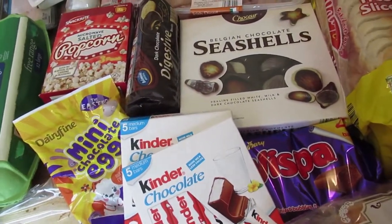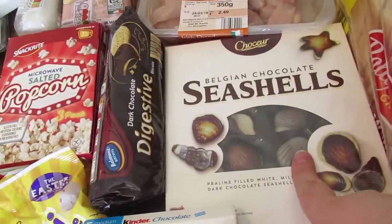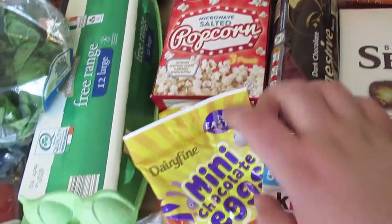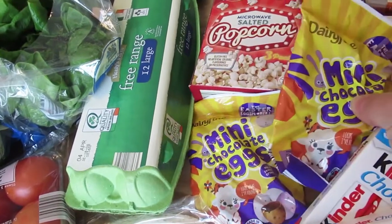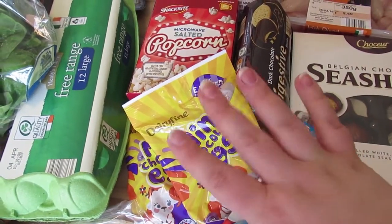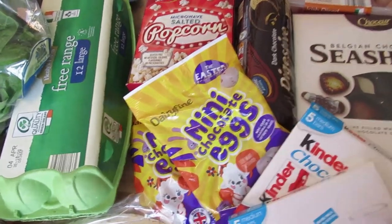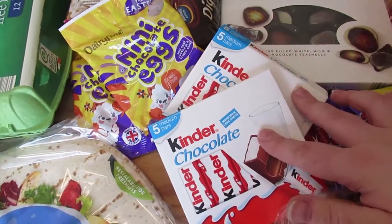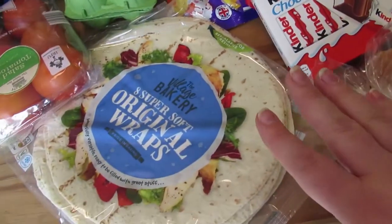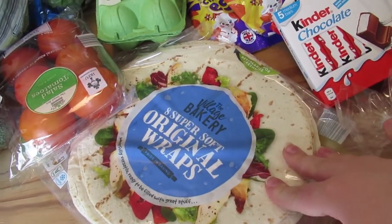Then onto our not so great stuff. Seashells for mommy because I absolutely love these, some biscuits, some popcorn. These mini eggs — we actually got two packs of them. I am making a brownie and I really need these, so they are for my brownies. John wanted a pack and I got some Kinder chocolate bars for Caleb. Some Whisper bars just to have them in the fridge, and wraps for Daddy.